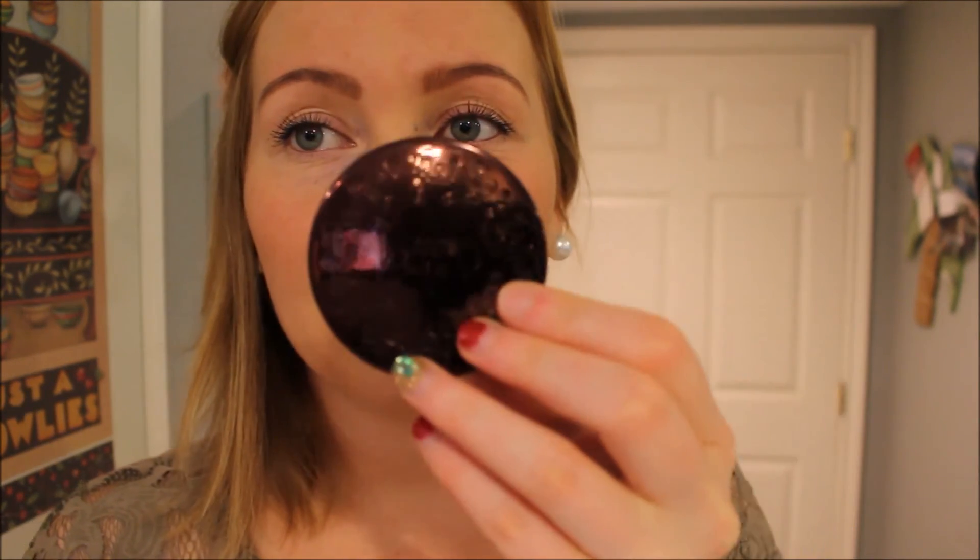I really recommend it. It's 100% vegan — thumbs up — and there's no animal testing, so it's 100% safe to use. The packaging is really cute, and the customer service was great too. As soon as I mentioned the broken container, they were going to send me a new one, so that's a definite plus.